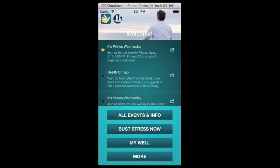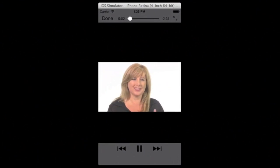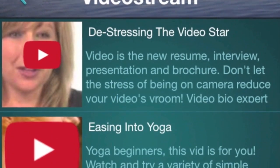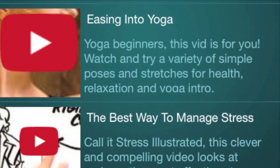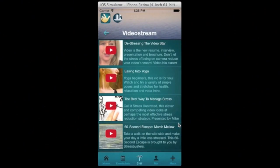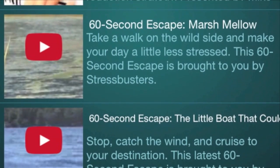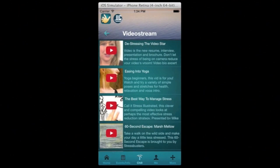The app is overflowing with wellness how-tos and stress relief on-demand. The video stream features expert segments on healthy eating essentials, yoga poses for beginners, public speaking fear fixes, and many more personal and professional development topics. We produce and recommend a steady flow of programming, including our 62-second escape series.